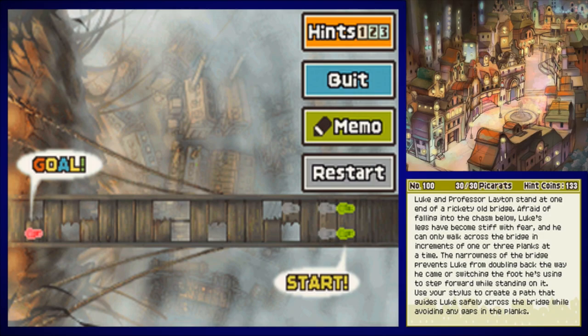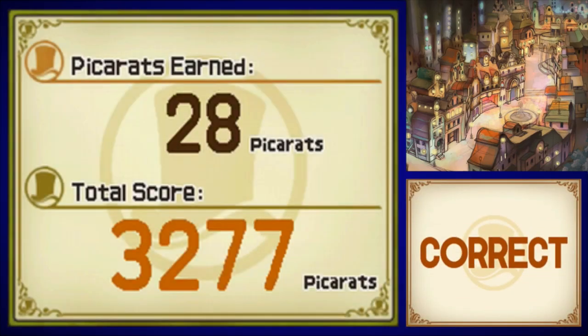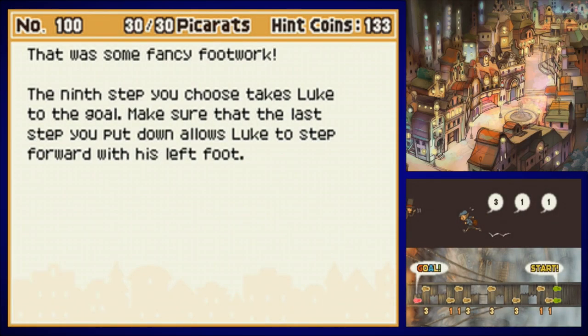The solution is... this is weird. At least it works — consider this puzzle solved. A true gentleman leaves no puzzle unsolved. That was some fancy footwork. The ninth step you choose takes Luke to the goal — make sure that your last step puts him down, Luke. Whatever, I don't care.